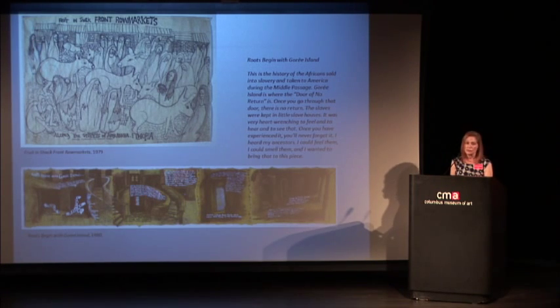Art supplies are everywhere — she brought a lot with her. Most of us would pack clothes; she packed minimally and brought lots of drawing papers she made herself and other materials. She ran out at some point, so she used the shelf paper that lined the drawers of the bureau in the hotel — that's what this drawing is on. She also went to Goree Island, which greatly affected her. This was one of the points from which Africans were shipped across the middle passage. Amina said: 'This is the history of the Africans sold into slavery and taken to America during the middle passage.'